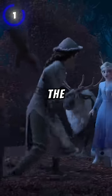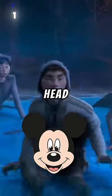At number 1, when the group is surrounded by the North Uldra people and Arendellian soldiers, Elsa can be seen freezing the ground into a Mickey Mouse head shape.